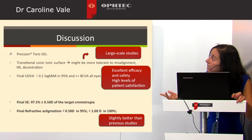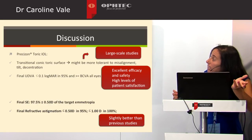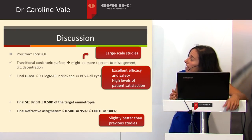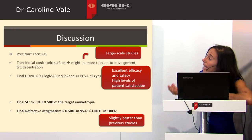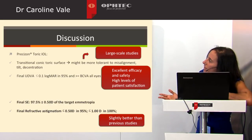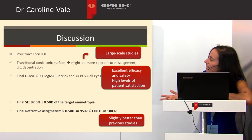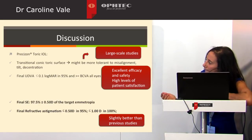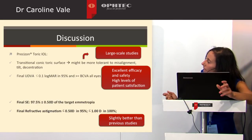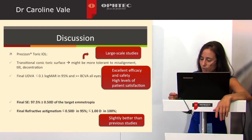One IOL rotated 6 degrees in one eye, which did not jeopardize uncorrected distance visual acuity. The final uncorrected distance visual acuity was better in all eyes than the preoperative best corrected visual acuity, and better than 0.1 logMAR in 90% of patients, showing excellent efficacy and safety. Patients are highly satisfied with spectacle independence for distant vision. The final spherical equivalent was within 0.5 diopters of target emmetropia in 97.5% of patients, and final refractive astigmatism was very low, slightly better than previous studies with toric IOLs.